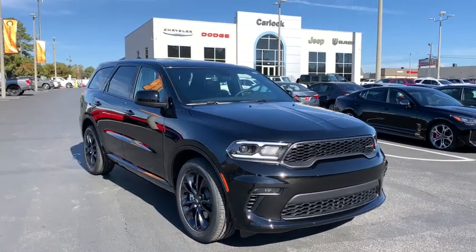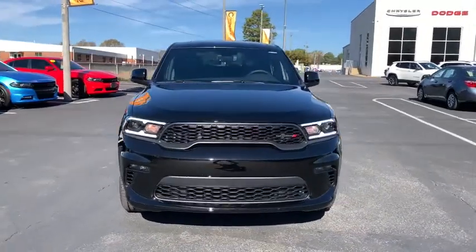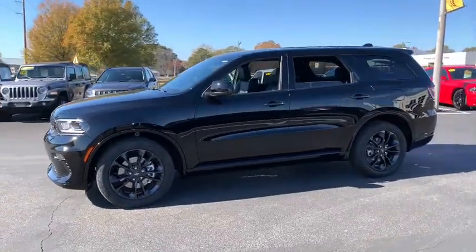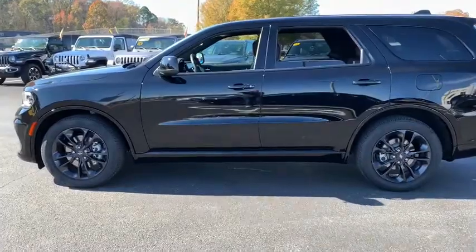Get into the 2021 Dodge Durango. The Durango makes even the most demanding tasks look and feel easy. Its bold power, uncompromising capability, and technology that prioritizes passenger safety and comfort make it the go-to SUV.